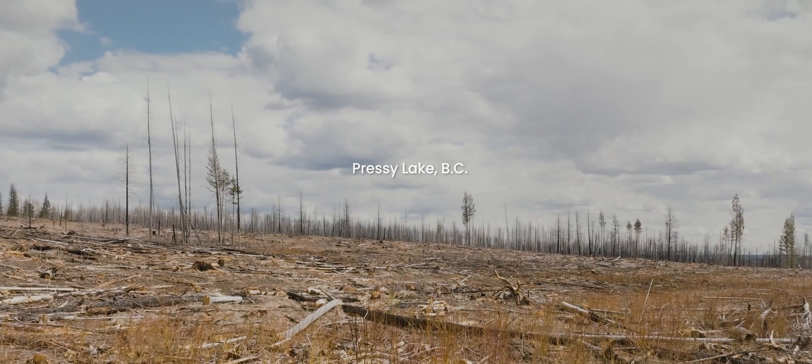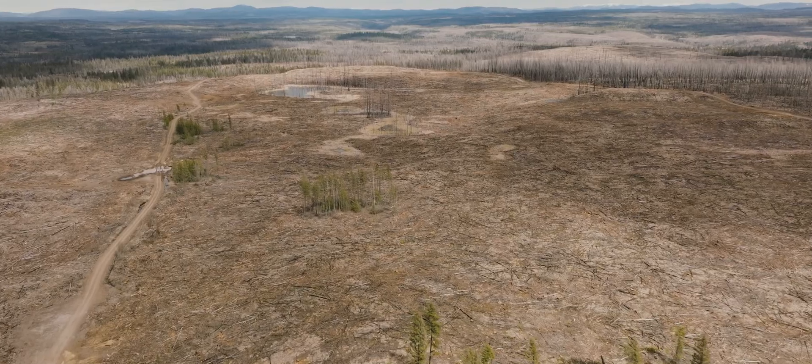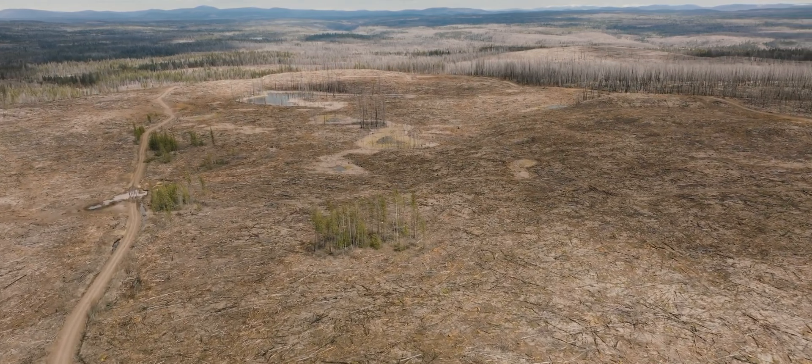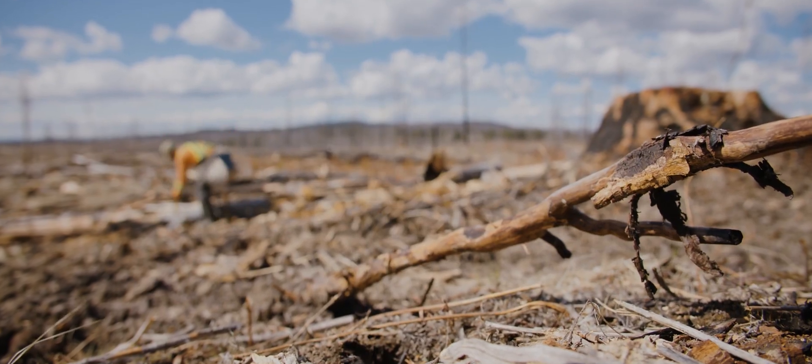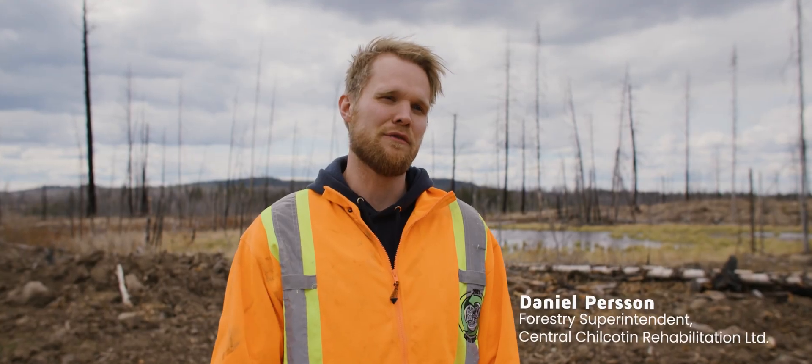Today we're on the Pressey Lake Elephant Hill fire and this is the rehab site that CCR is currently doing. We're looking at the planters doing their job — it's the final step of the process to plant the area and see a new forest grow here. That's probably the best part of it all.